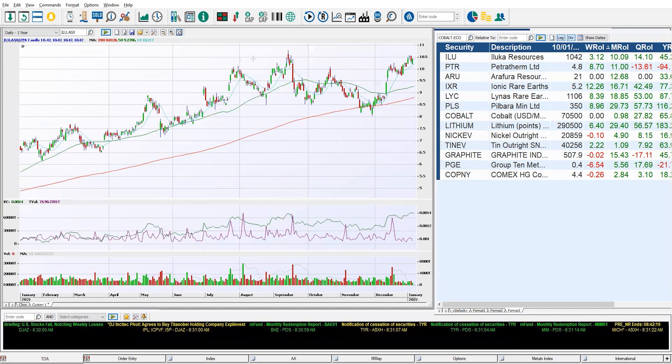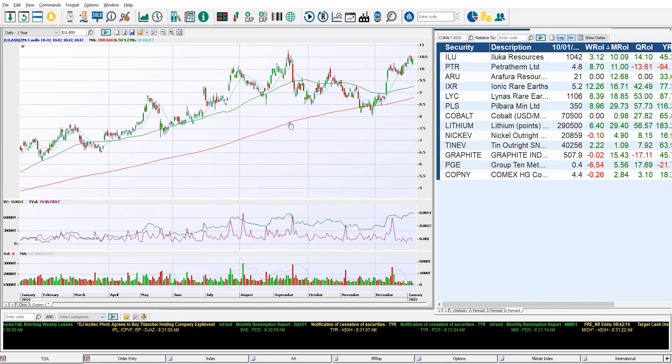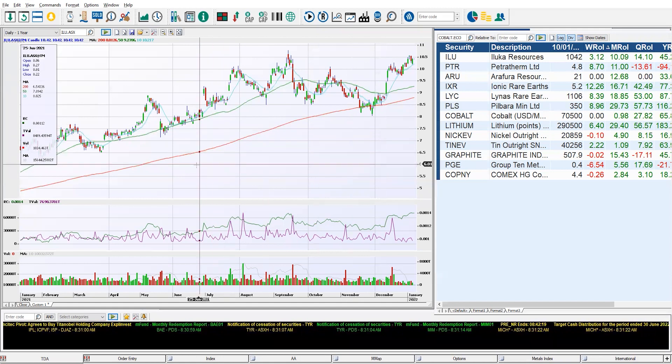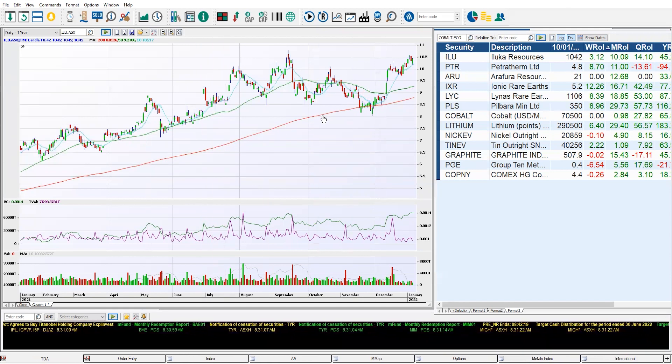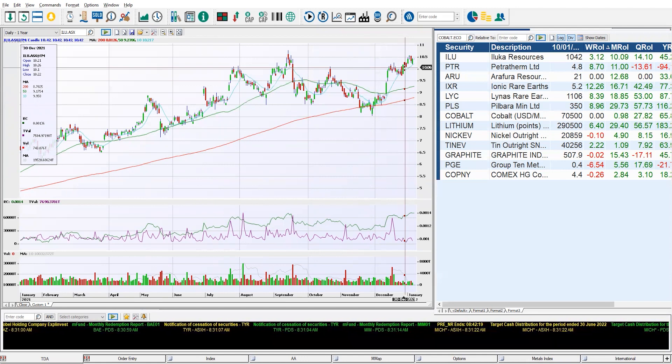We've got the daily chart on the left-hand side — each candle is one day. We've got moving averages to help set the frame: the 200-day moving average is the red line, the green line is the 50-day, and the blue line is a 10-day moving average to help time entries. What we can see is it consistently moving higher with the 200-day moving average, coming down into that 200-day, just getting under it before turning the corner, consolidating, and starting that recent rally.